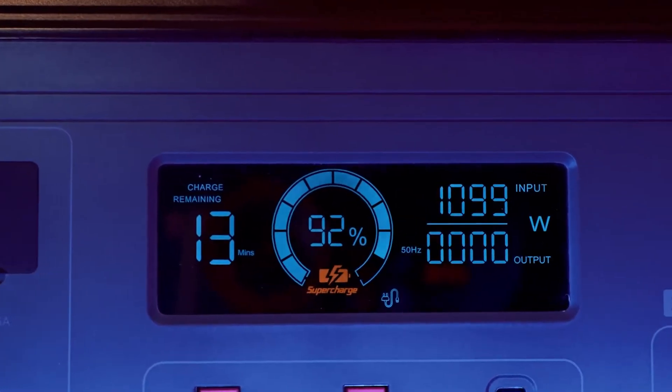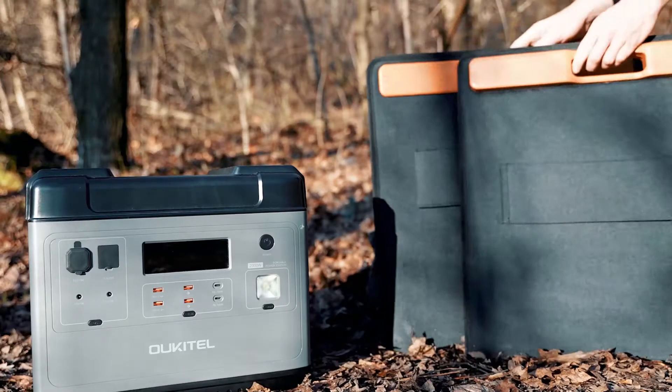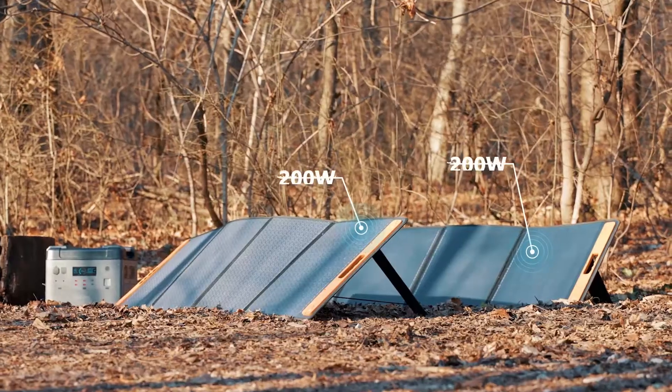You can simply recharge it by the home wall outlet, the car power port, power generator, or solar panels.